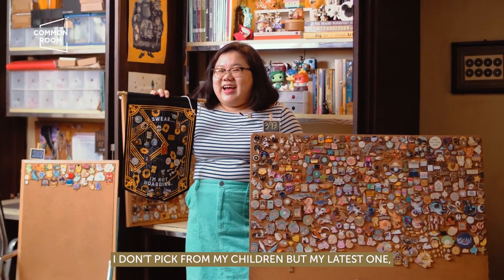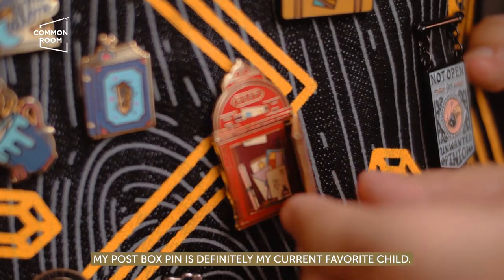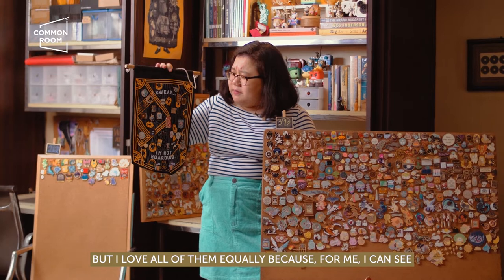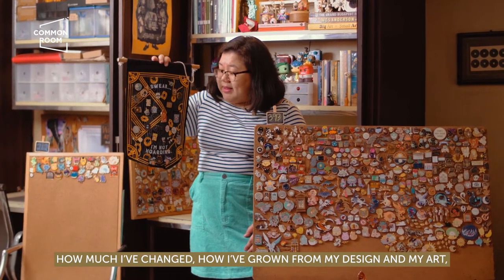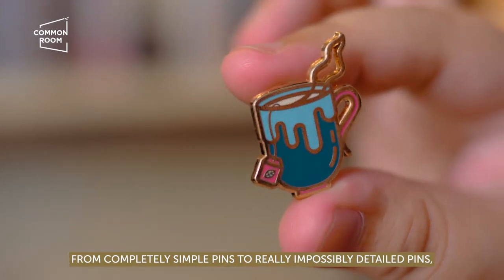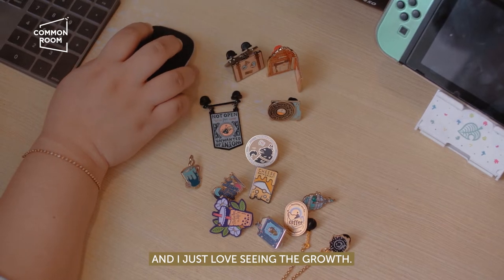That led me to making at least more than 20 by now. My very latest one, my post box pin, is definitely my current favorite child. But I love all of them equally, because for me I can see how much I've changed, how I've grown in my design and my art — from completely simple pins to really impossibly detailed pins. And I just love seeing the growth.